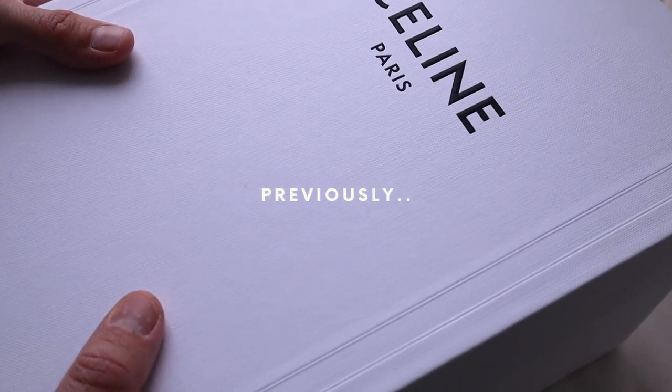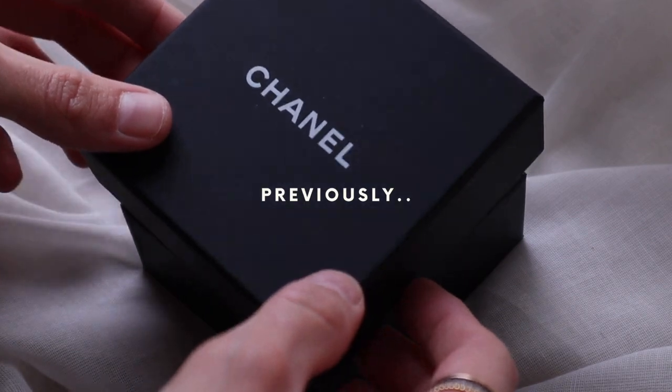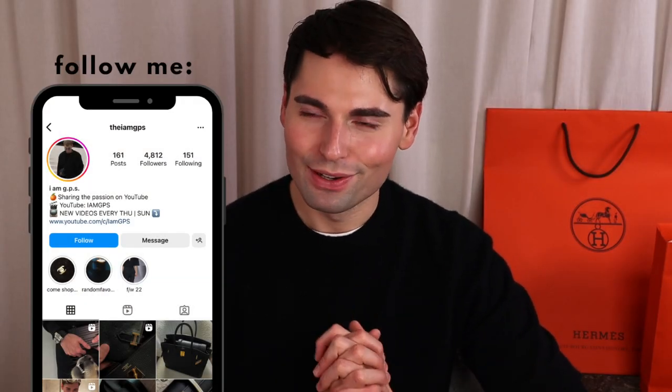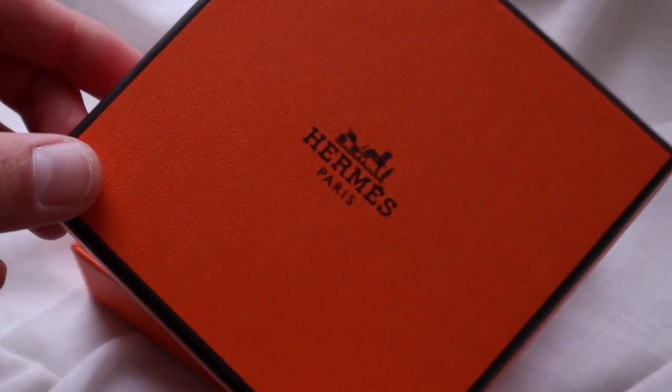Welcome back to my luxury unboxing. If you haven't seen part one where I discussed all the pieces I picked up from Celine, Dior, and Chanel, I'll have that linked below. Today we're moving into the pieces I bought from Hermes, any one of which would make an amazing holiday gift for yourself or someone else. Give this video a thumbs up and subscribe if you haven't done so yet.